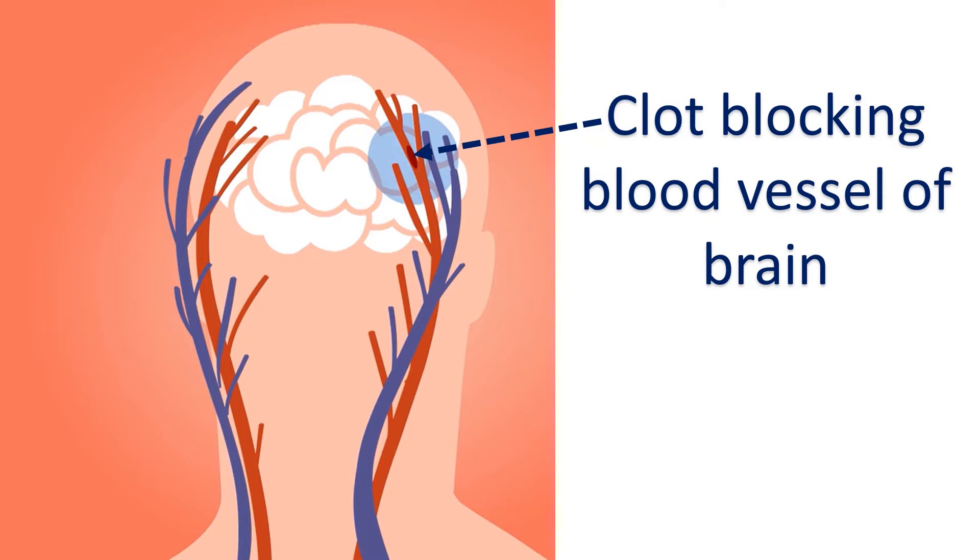If the clot is lodged in the blood vessel of the brain, it is known as cerebral embolism and can cause a stroke with weakness of one side. This can be prevented to some extent by giving medications which prevent clot formation, known as anticoagulants.